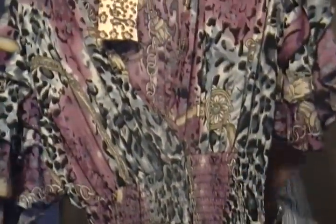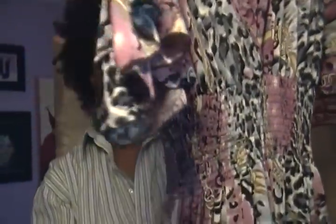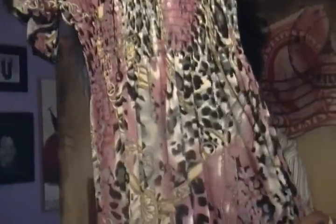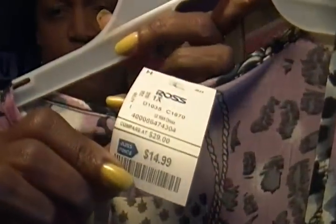Next is a dress from Ross. By the way, you guys, happy belated Easter! I was going to wear this on Easter. It's very comfortable, it has an elastic waist which makes you look smaller — it cinches your waist. I love the flowy ruffle sleeves and the print in this dress is gorgeous. I love lavender purple and that animal print. I tried it on and it's real cute. This came from Ross for $14.99 — you can't beat that. Ross has some wonderful deals on dresses right now.